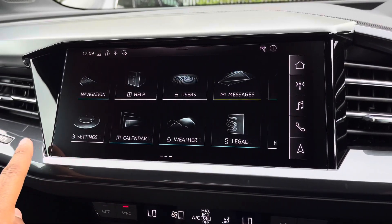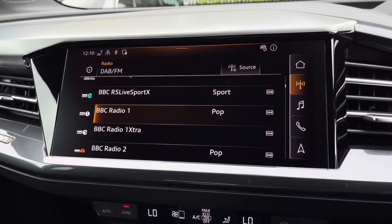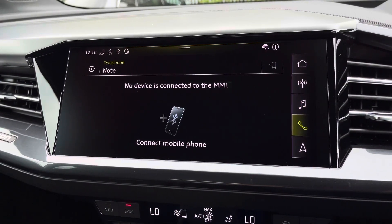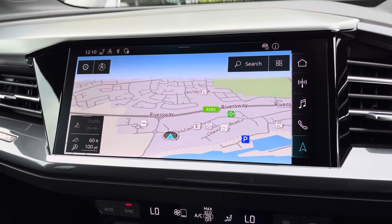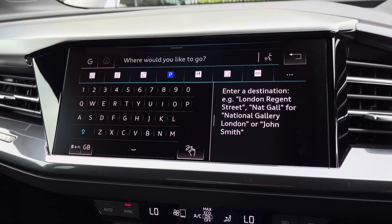As standard, we have the 11.6-inch MMI navigation plus display screen with functionalities including DAB digital radio, media controls for your connected device, telephone connectivity, and navigation. If the range is reduced, you can easily find AC and DC compatible charging locations using the search function on the sat nav.